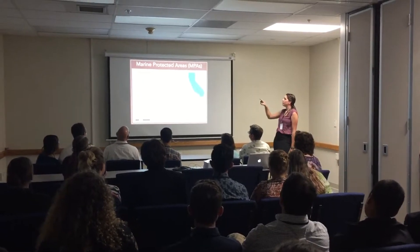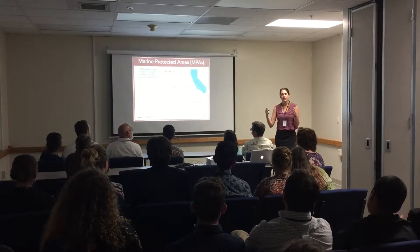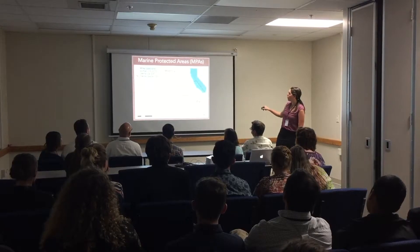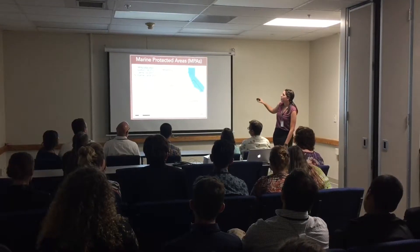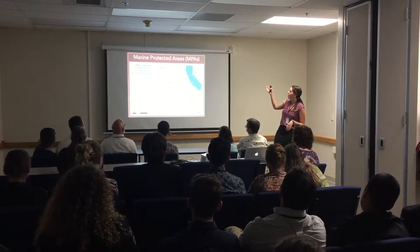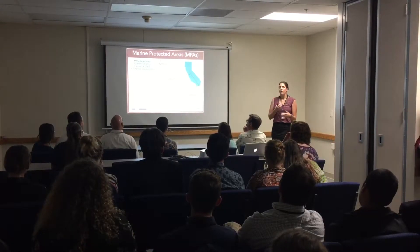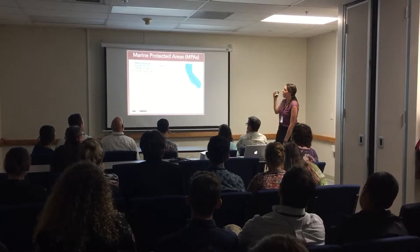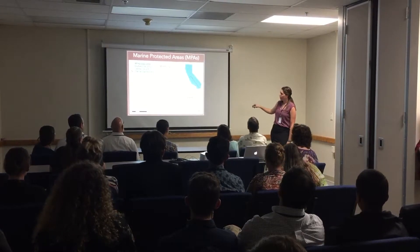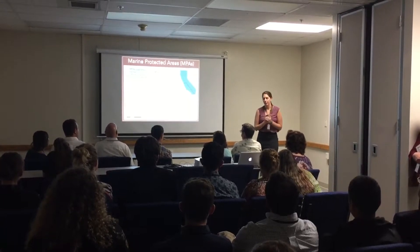The MPAs have been established at different points. The oldest MPAs in California are the Northern Channel Islands, established in 2003. Then we have central California — the Monterey, San Luis Obispo area down to Santa Barbara — established in 2007. The newest MPAs are in Southern California, which were only established in 2012, so only four years ago.